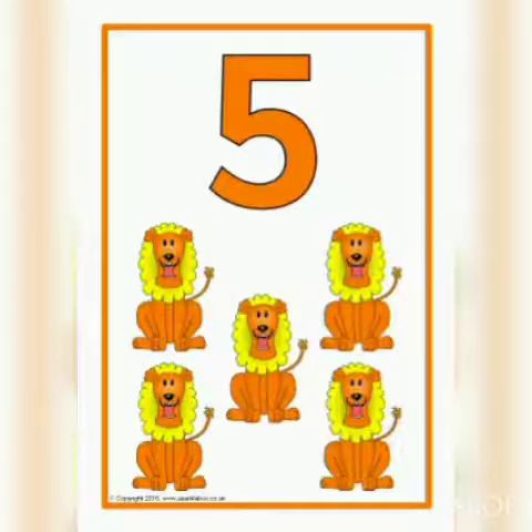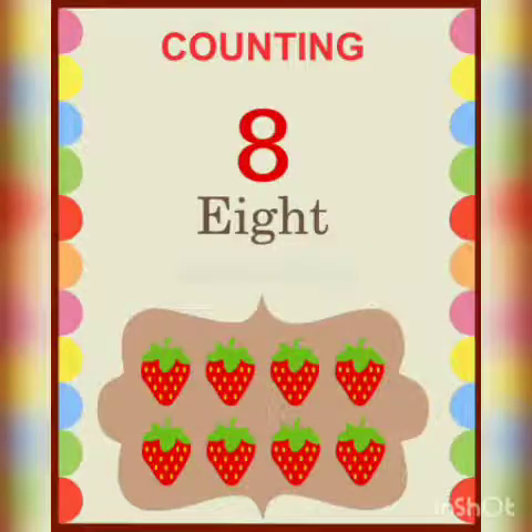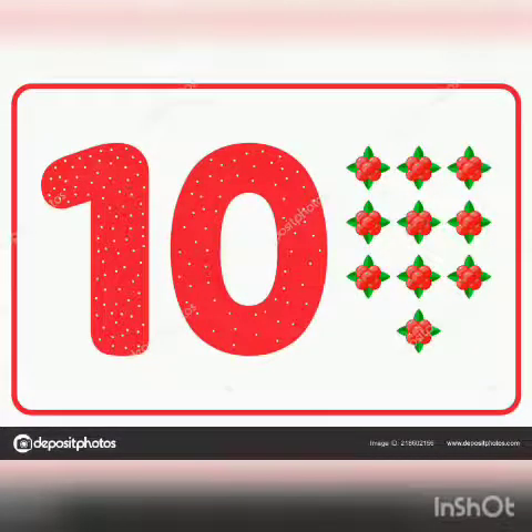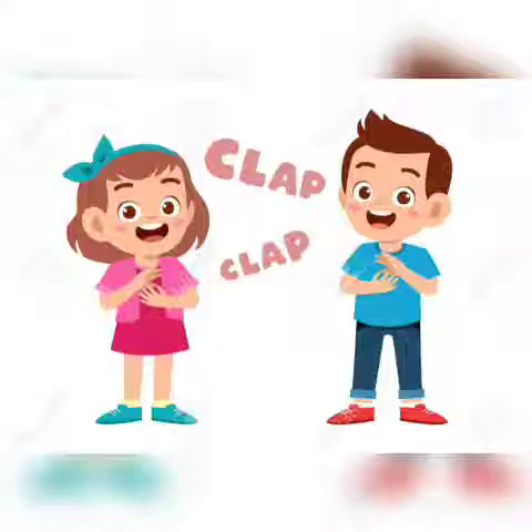Which number is this, children? Yes, you are right. This is number 5. See the next number and tell me which number is this? Correct. This is number 8. Next number — yes, this is number 10. Now see this. Right answer. This is number 1. Children, you gave correct answers, so clap for yourself. Very good.